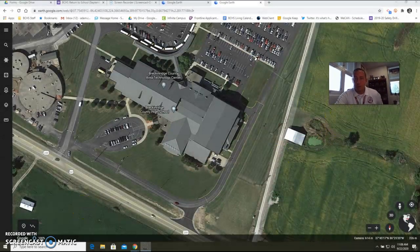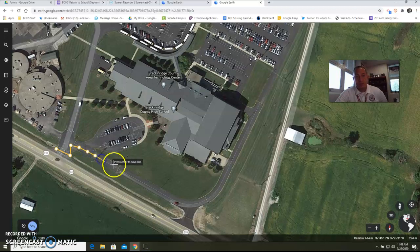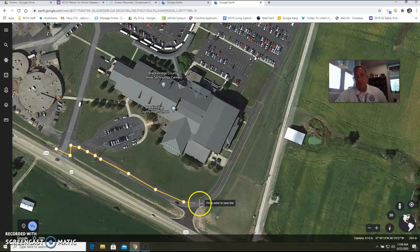This is an aerial view of the high school. If you were an eastbound driver coming from Hardensburg heading toward the high school, you would enter the school right here at this location. At that point, when you're driving in, you would come in front of the school, take a right, and go in front of the school in this direction, in this area here.